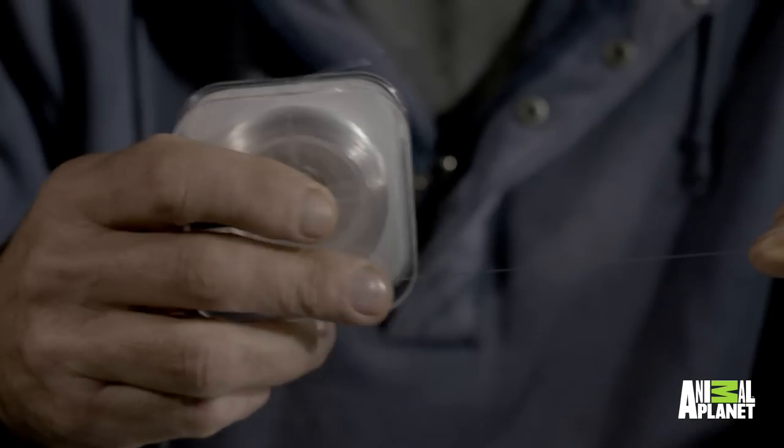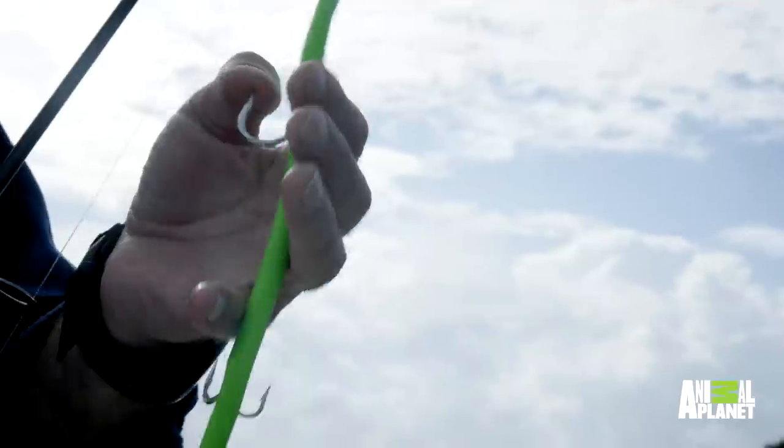When I was in the Florida Keys trying for a big Barracuda, one of the problems was the fact that Barracuda are sight predators — they've got very good eyesight. So you've got to use something that's almost invisible in the water, but because it's thin it's not very strong, and this is one of the lures that I used.